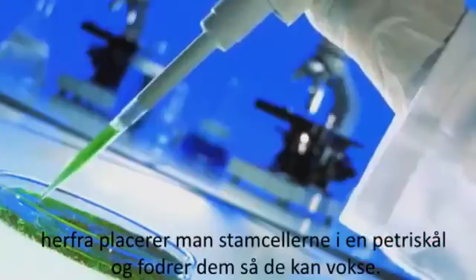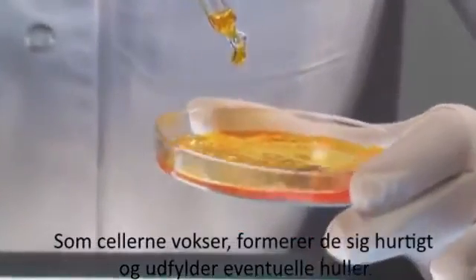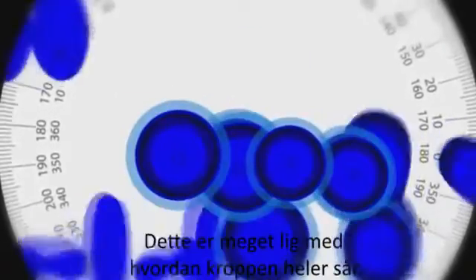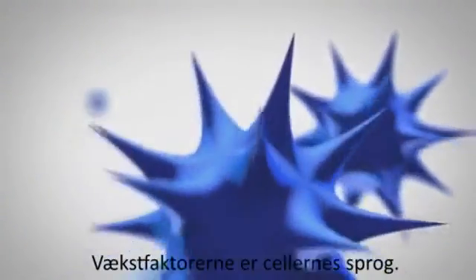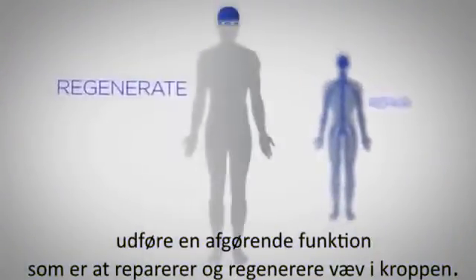From here, the stem cells are placed in a petri dish and given the food they need to grow. As the cells grow, they multiply quickly, filling in any gaps or holes. This is very similar to how the body heals wounds. During this phase, the stem cells release a chemical signal, or what is called a growth factor. Growth factors are the cell's language — this is how thousands of cells communicate, enabling each other to do one vital function: repair and regenerate tissue in the body.